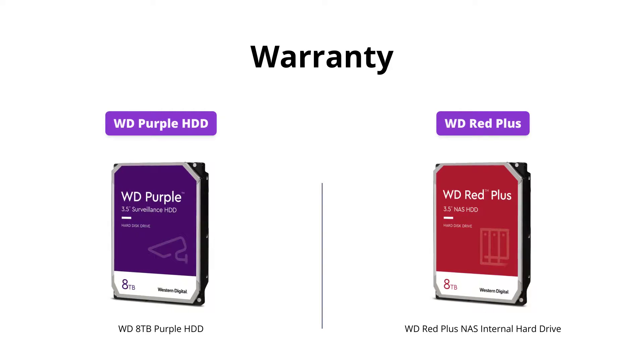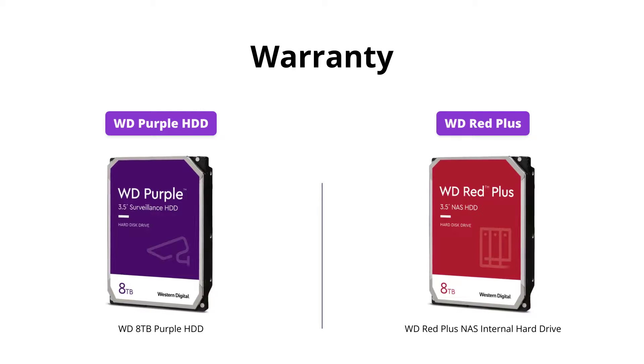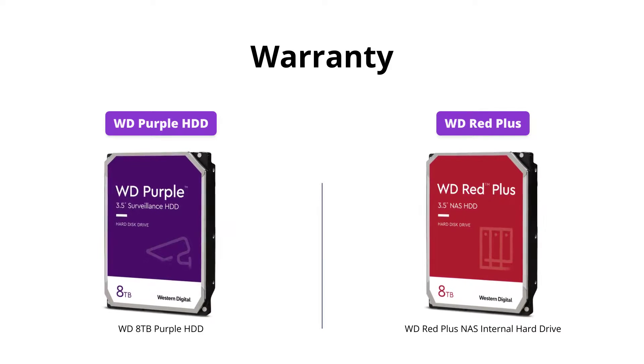The WD Red Plus comes with a 3-year limited warranty, while the WD Purple HDD does not list a warranty in its features.